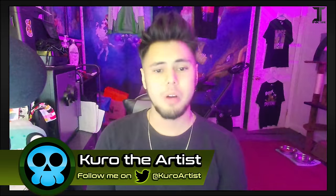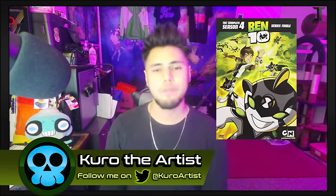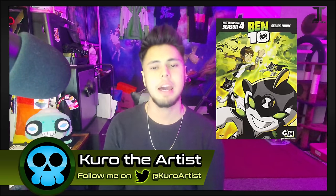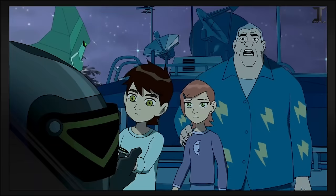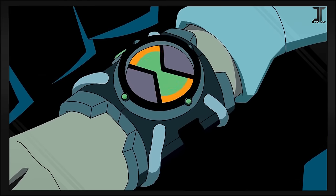Hey everyone, Kuro the Artist here and welcome back to another Ben 10 Breakdown. As I tread my way through Season 4, I finally reach what was perhaps the biggest movie event of the franchise and had a very exciting payoff. The entire universe is going to blow up if Ben Tennyson doesn't figure out how to stop the Omnitrix's countdown.